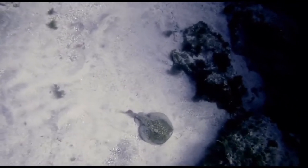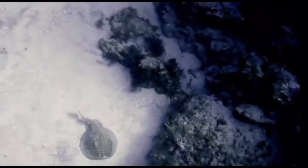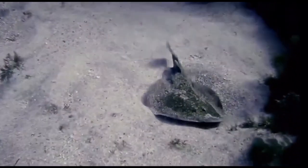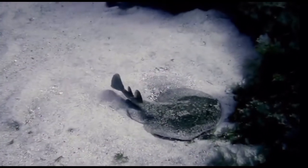They mainly eat invertebrates and small bony fish, and they do not have many predators, especially because of their shocking ability. See what I did there?